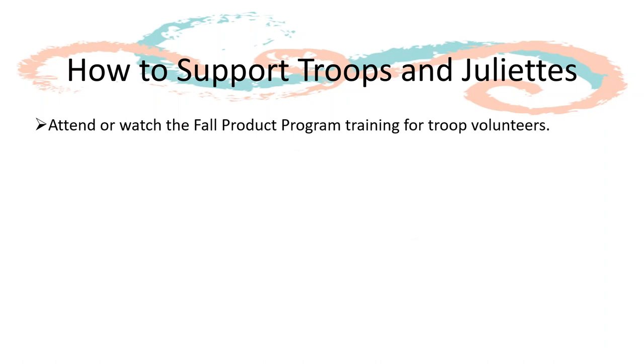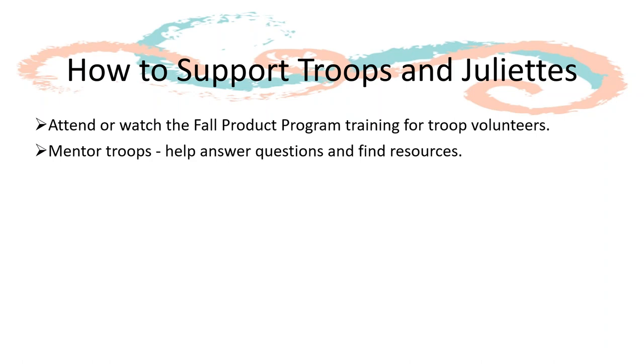As an SUPC you are there to help support troops and Juliets in your service unit. To fully understand what a troop should know and may potentially need help with, you should either attend a live fall product program training for troop volunteers or watch a recorded version found on the Bridge. Once you have gone through the troop training, you can then be a mentor to troop product managers, helping answer questions and finding resources they may need.